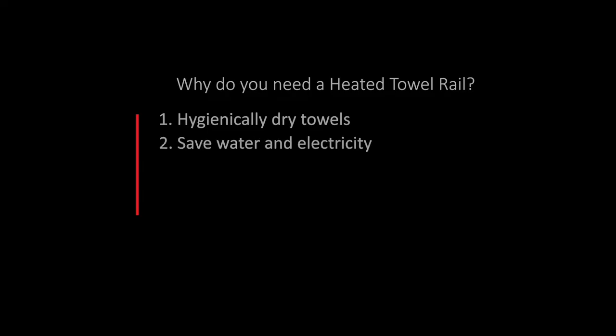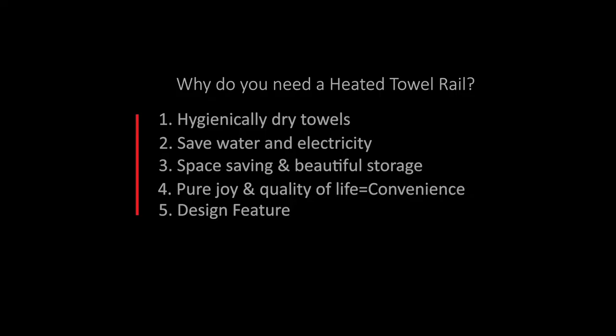One of the questions I get asked the most is why do you need a heated towel roll? I have done a full video on the benefits of a heated towel roll and why it's a necessity and not a luxury, which you can view on our YouTube channel, but I do feel it is important to just cover some of the basics here today. The main reason you would need a heated towel roll, contrary to belief, is to dry your towels. A lot of people think that a heated towel roll is designed to heat your towel, but the primary purpose is for drying.